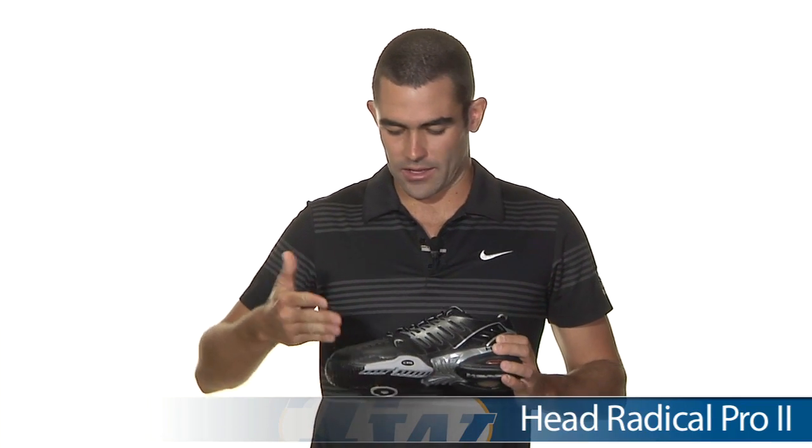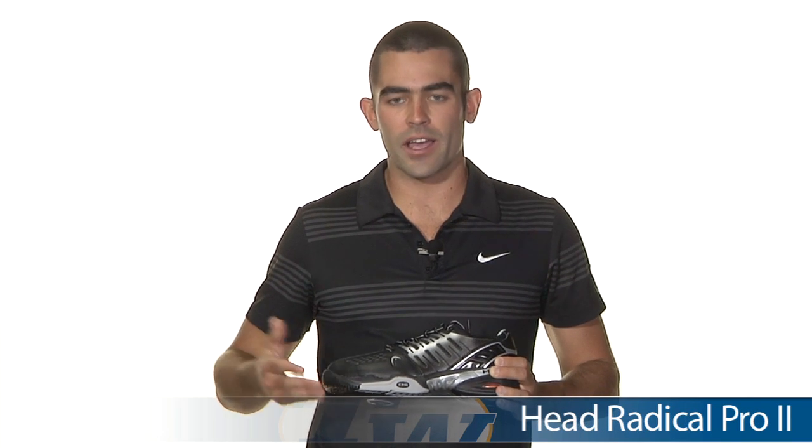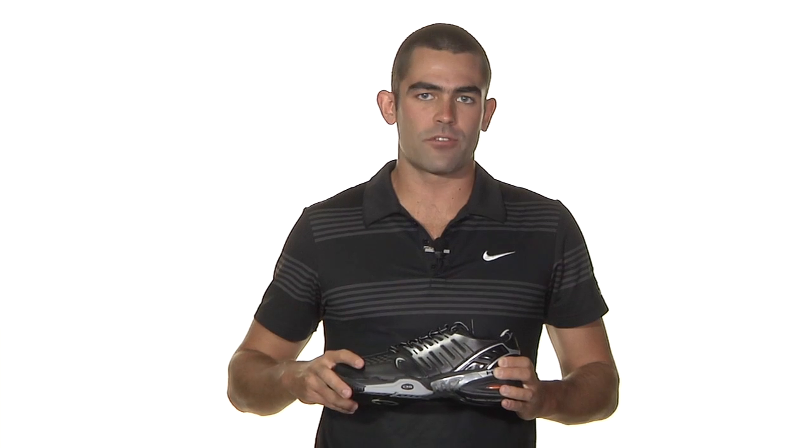Next, we got the Head Radical 2 Pro in a nice black and silver colorway. Another one with our six-month durability guarantee — an excellent performing shoe for the price — only $69.95.